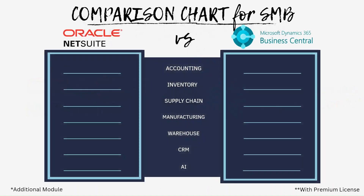Let's go over the core capabilities and rate them from fair, good, great. I have listed seven core functionalities: accounting, inventory management, supply chain management, manufacturing, warehouse management, CRM, and AI functions. Both systems have great functions in most of their modules — both great for accounting and inventory management.